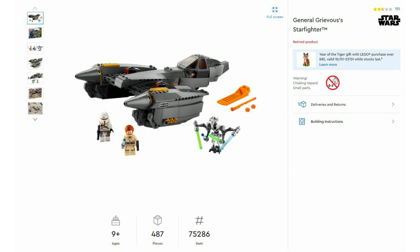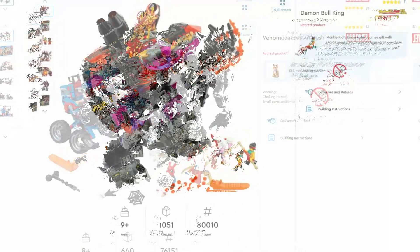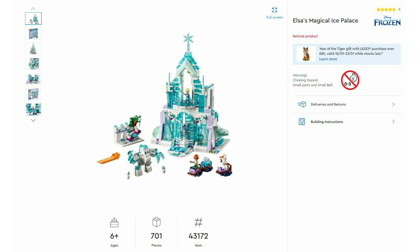Then LEGO Friends 41424 Jungle Rescue Base, June 2020 at £75. Disney's Raya and the Heart Palace 43181, launched March 2021 at £75. Then Ninjago 71721 Skull Sorcerer's Dragon, June 2020 at £75. Then Star Wars 75286 General Grievous Starfighter, August 2020 at £75. Then Marvel Venomosaurus Ambush 76151, June 2020 at £75. Then Monkey Kid 80010 Demon Bull King, May 2020 at £75. Then LEGO Ideas 92177 Ship in a Bottle — the relaunched version — relaunched January 2021 at £70. Then Disney 43172 Elsa's Magical Ice Palace, August 2019 at £65.